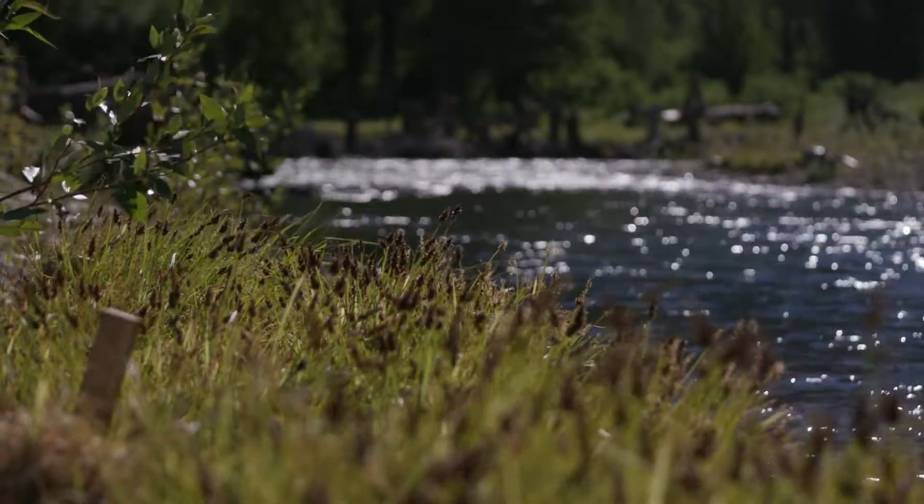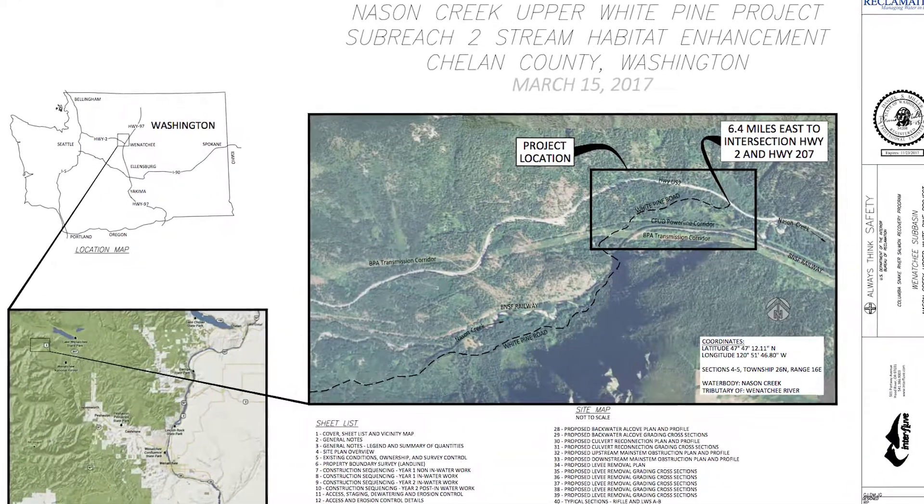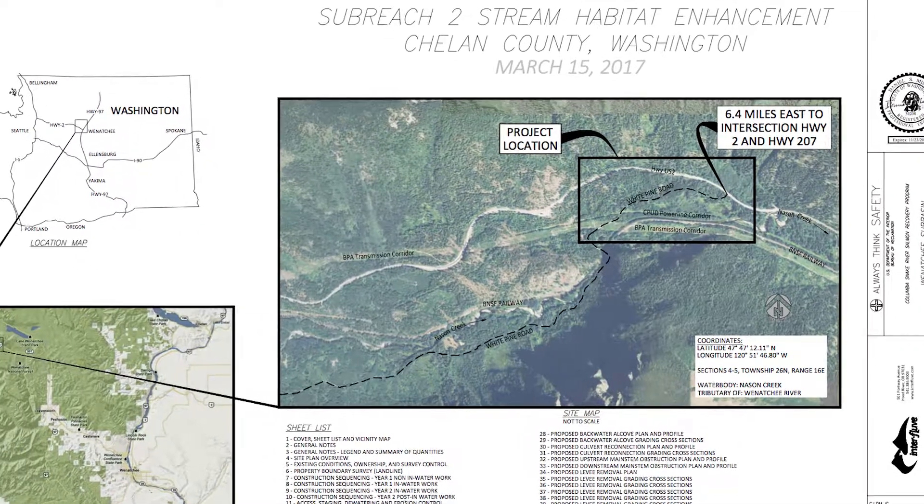Naysan Creek is the highest priority for salmon recovery in the Wenatchee Basin. There are three or four hundred acres of disconnected floodplain habitat, primarily from infrastructure — you've got Highway 2, the Chelan PUD power lines, the Bonneville power lines, and the railroad.